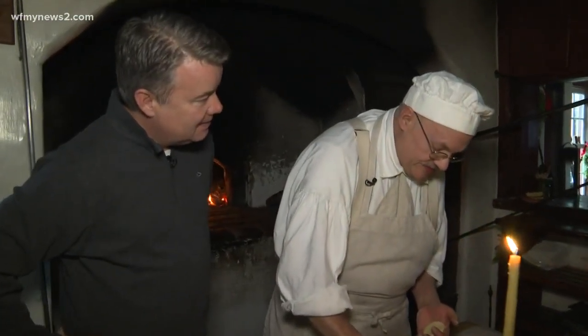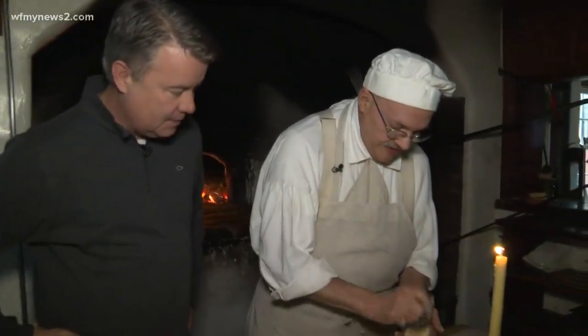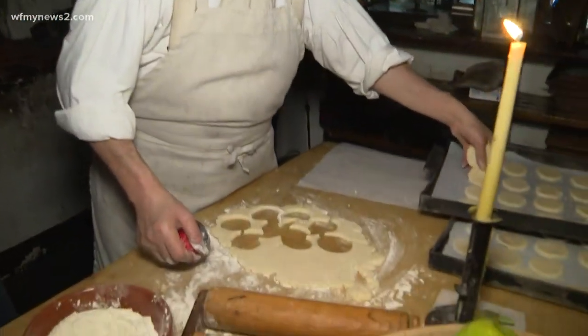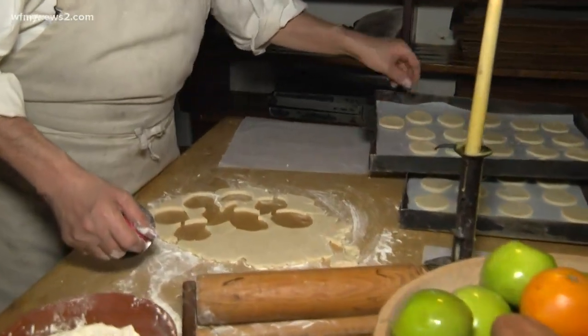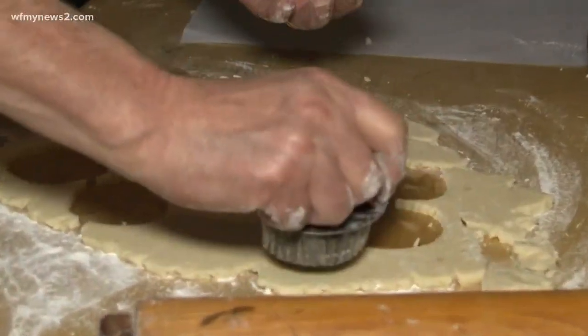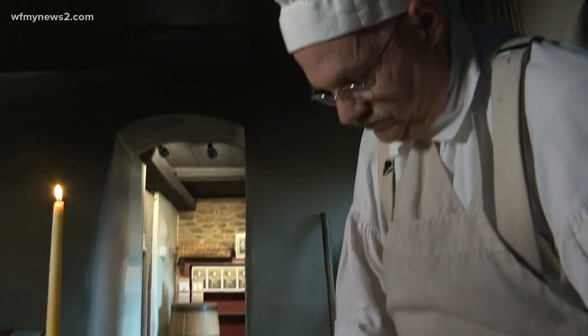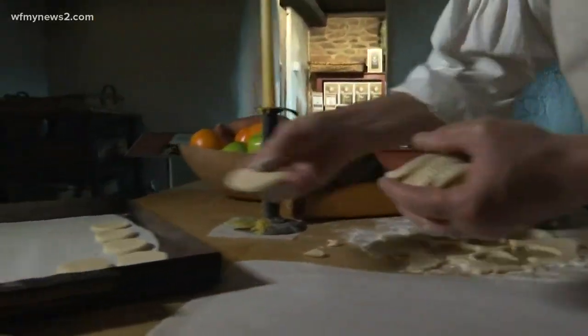How long have you been doing this? A little over 17 years. Well, tell us what you're doing. What I'm doing is I'm rolling out orange shortbread cookies. Brother Winkler would have used orange blossom water, some fresh butter, flour, and some sugar mixed together. It gives it a really good fragrant citrus flavor to it.